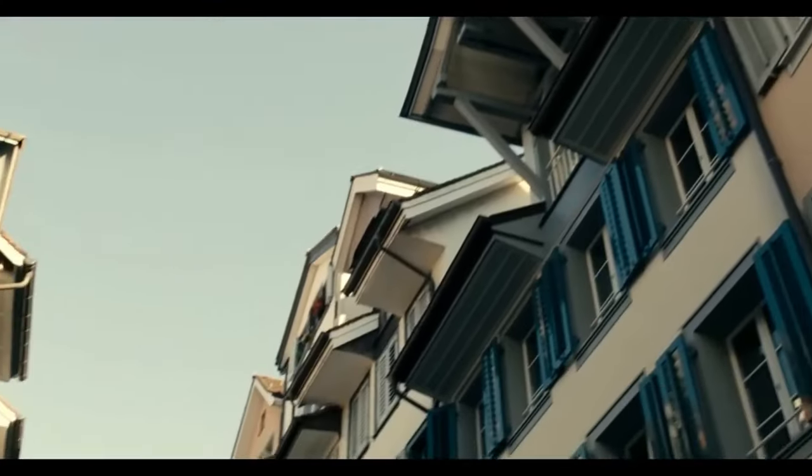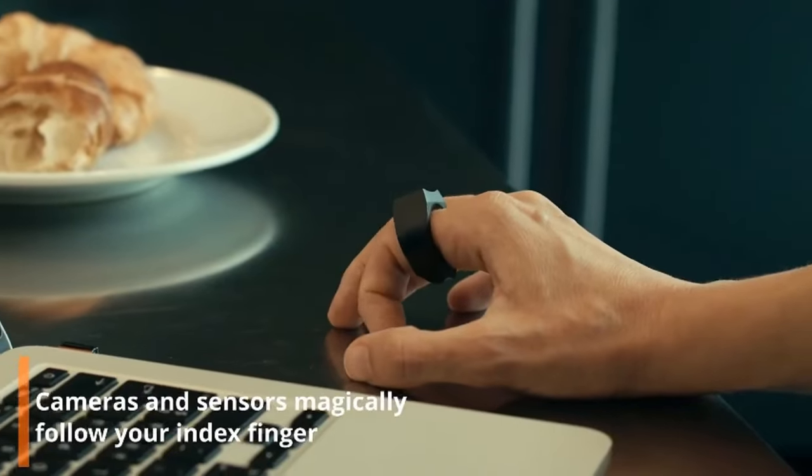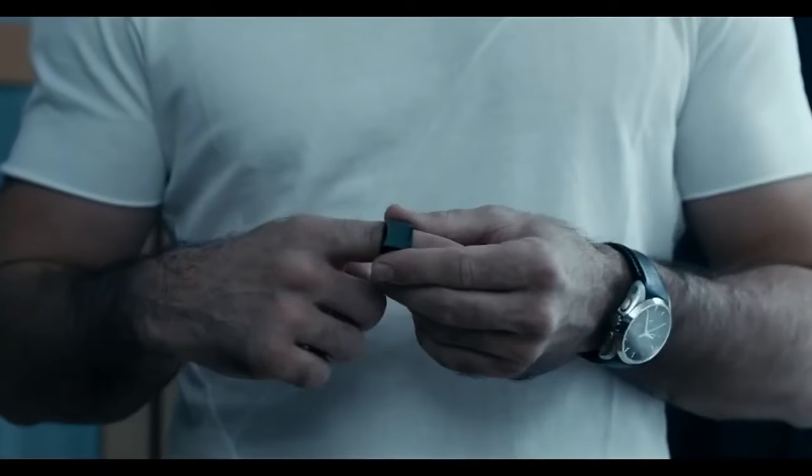Compatible with platforms like Windows, Mac OS, and Android, the Padron Ring offers versatility across various devices. With a rechargeable battery and an ergonomic design for all-day comfort, it provides a high-tech, portable alternative to traditional mice, allowing for seamless control with just a wave of your hand.